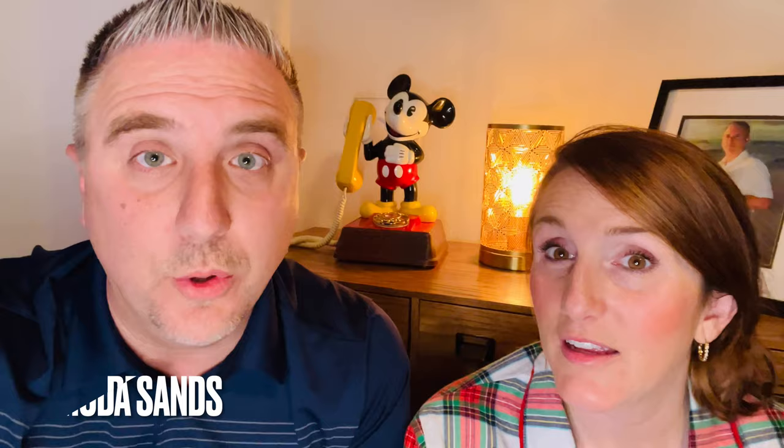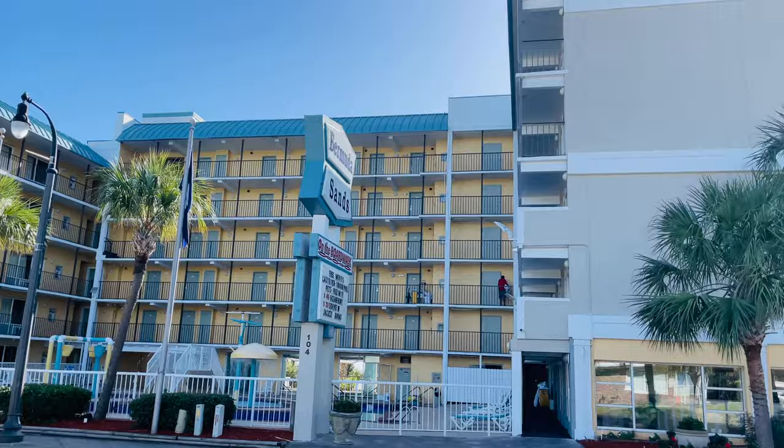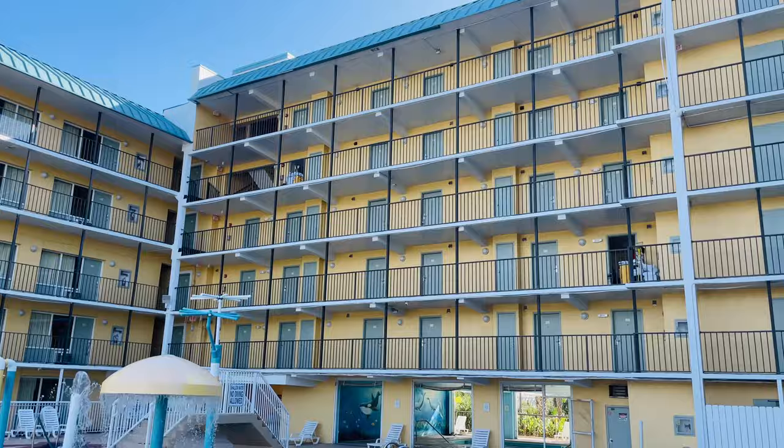The place you should avoid at all costs in Myrtle Beach is called Bermuda Sands. You could not pay me to stay there — it is that bad. We stayed there about three and a half years ago before we started this channel. We found it on Groupon; we were financially tight, it was close to the holidays, and the pictures looked nice. But when we got there, there were light fixtures literally hanging from the wall by the wires, screws and nails in the floor — we had our dog with us, a tiny puppy, and we were worried about a vet bill. It was just an overall nasty place; there was human hair in the bathroom.